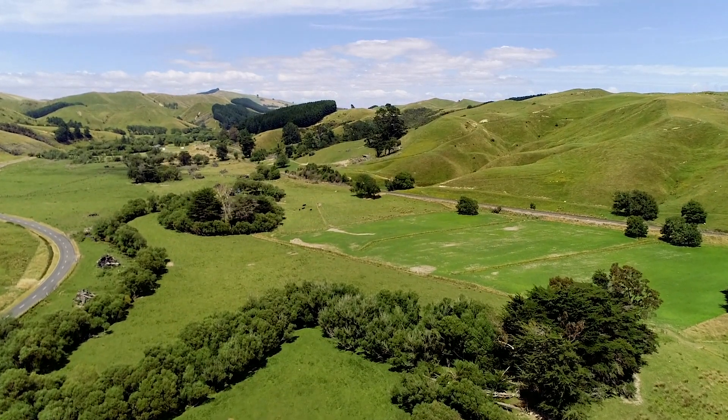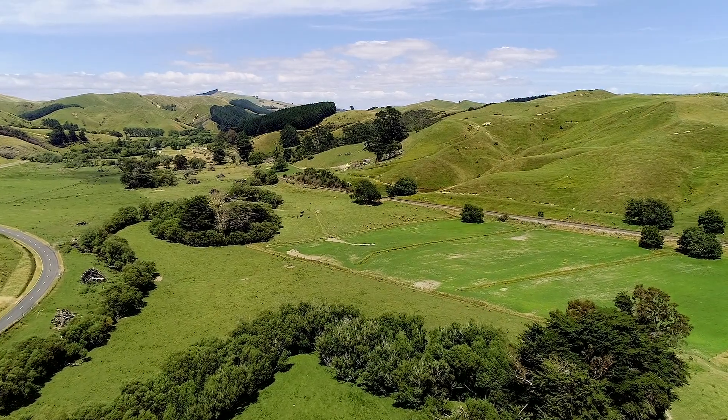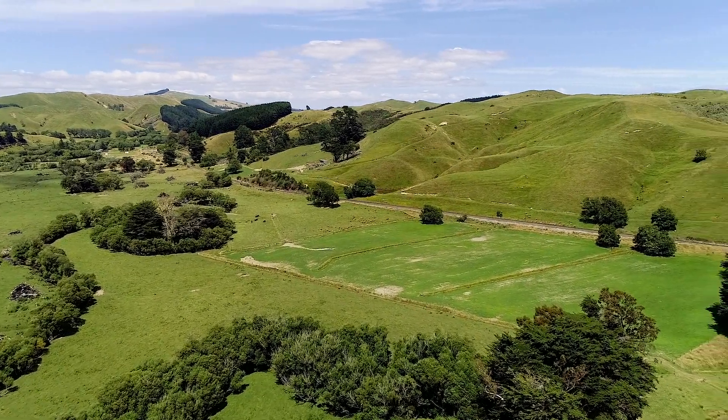This property could be used as a strong breeding or finishing block or hogget grazing, with the bonus of good B income and potential carbon income.